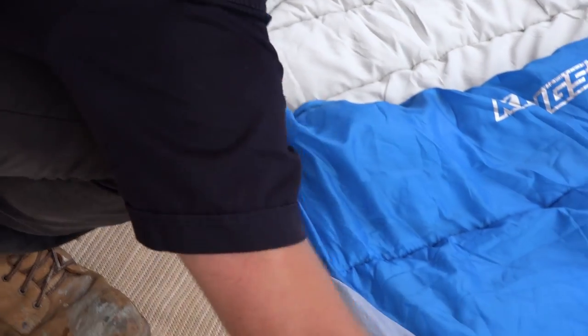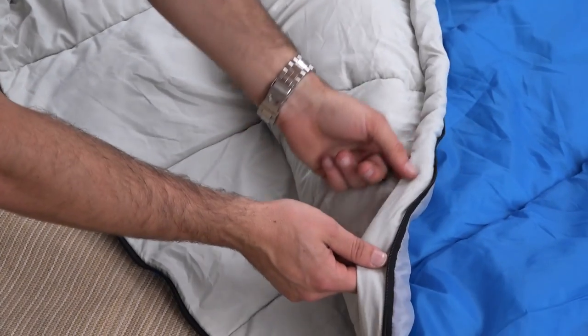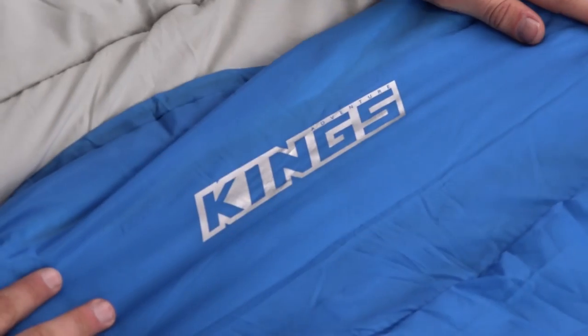Inside, we've used two layers of 250 GSM filling for a total of 500 GSM, which along with the full length wind baffle offers a negative 2 degree rating — ideal for almost anywhere in Australia. And it's protected by 70D polyester on the outside.